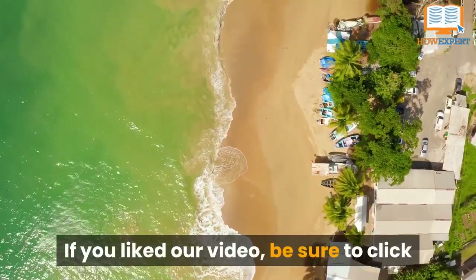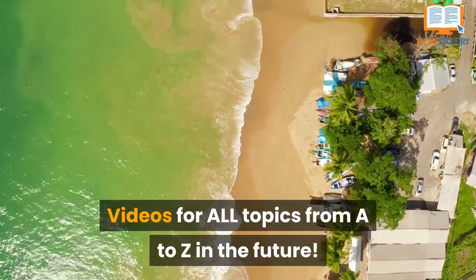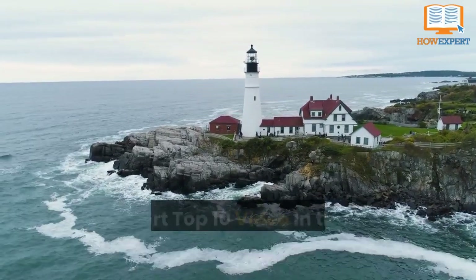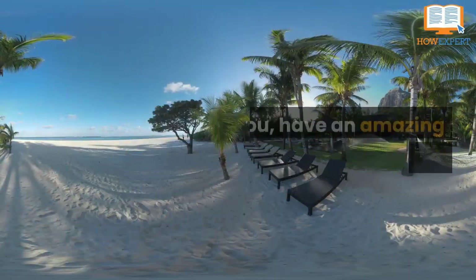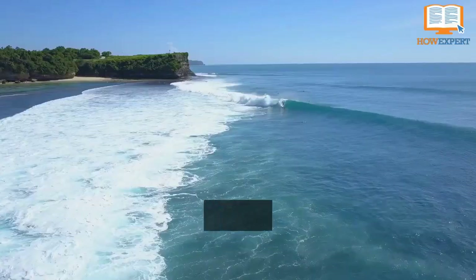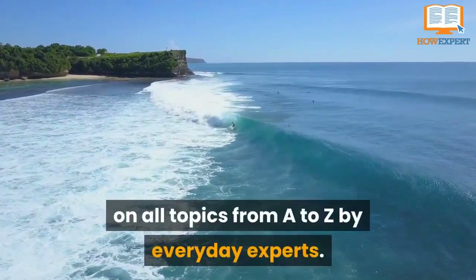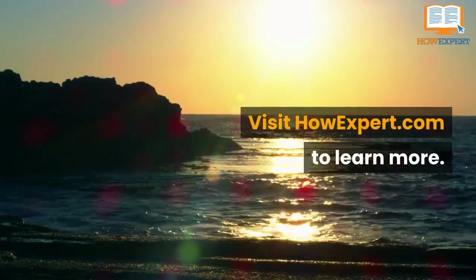If you liked our video, be sure to click like and subscribe for all topics from A to Z in the future. Let us know what other topics you want us to do a HowExpert Top 10 video on in the comments below. Thank you. Have an amazing day and take care. HowExpert publishes quick how-to guides on all topics from A to Z by everyday experts. Visit HowExpert.com to learn more.